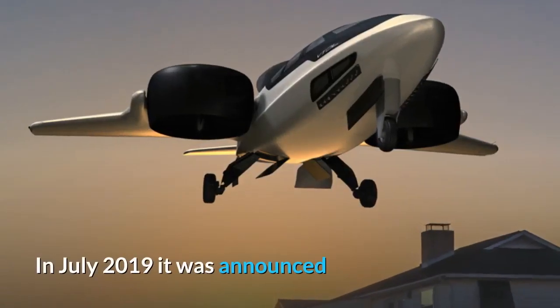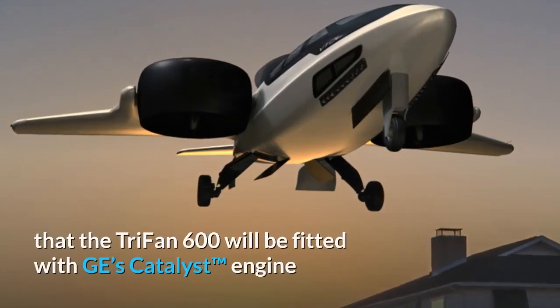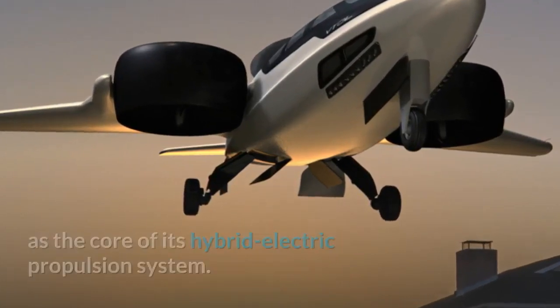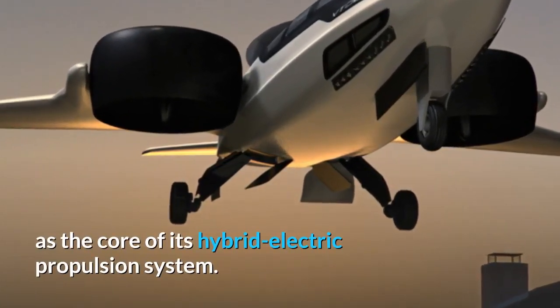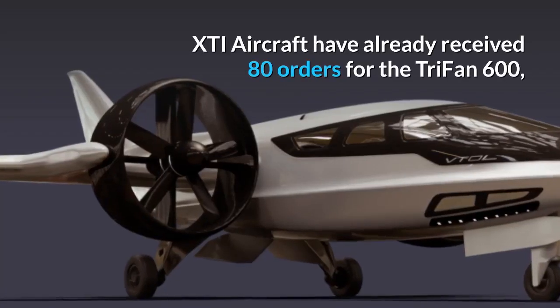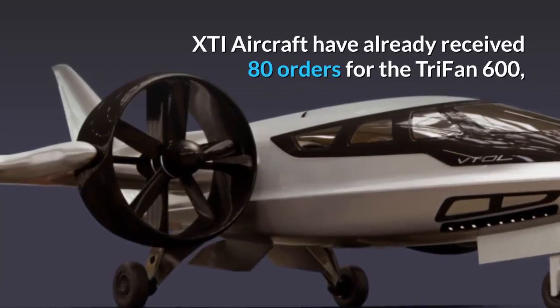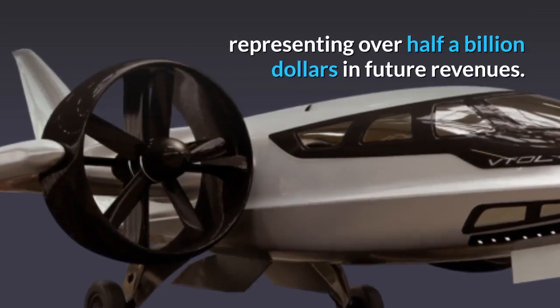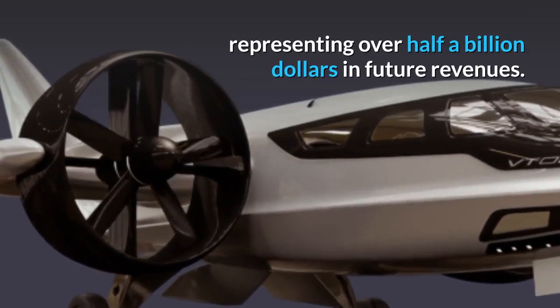In July 2019 it was announced that the Trifan 600 will be fitted with GE's Catalyst engine as the core of its hybrid electric propulsion system. XTI Aircraft have already received 80 orders for the Trifan 600, representing over half a billion dollars in future revenues.